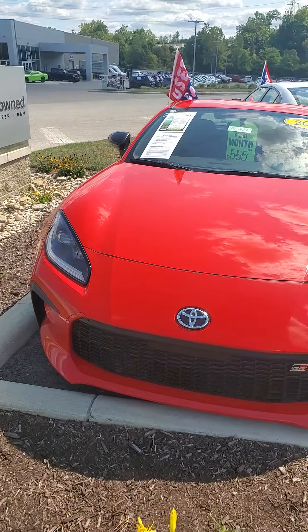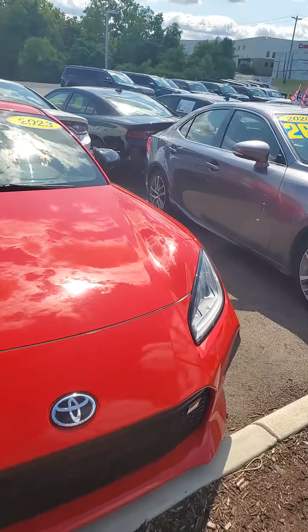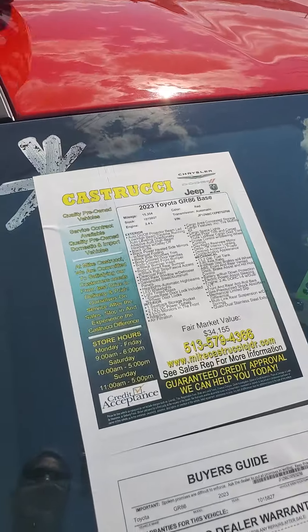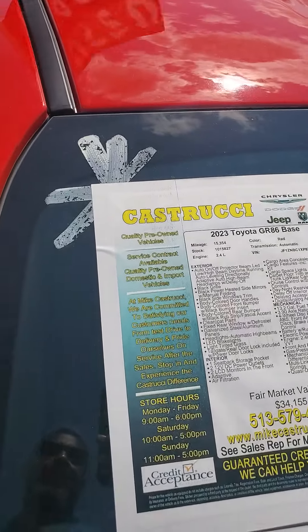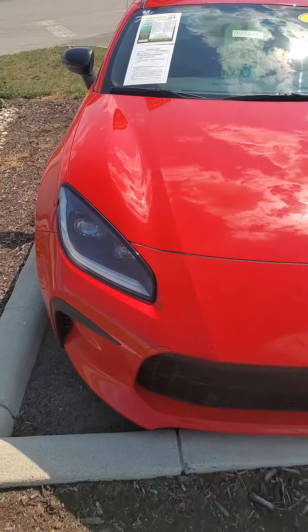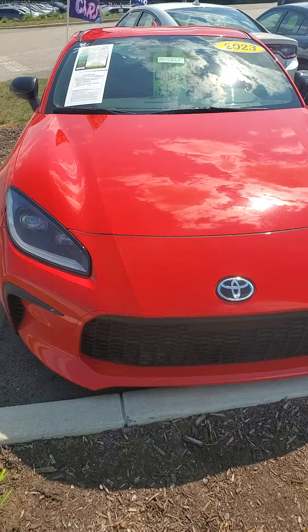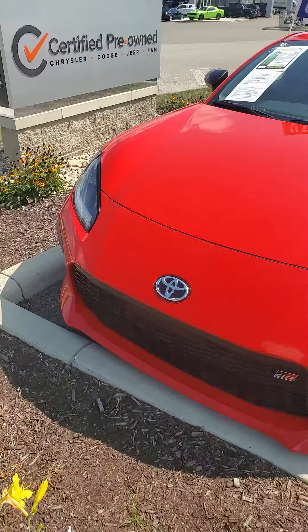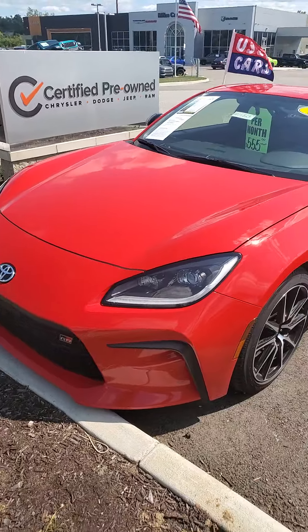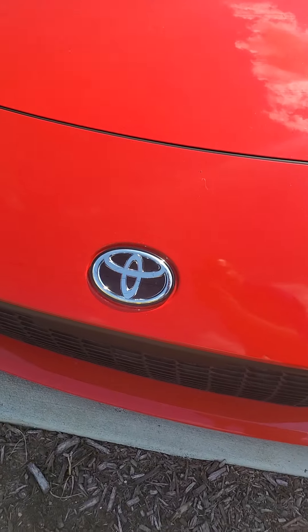Again, my name is James Julian here at Mike Castrucci Chrysler Jeep Dodge Ram. This is a 2023 Toyota GR86 base, just over 15,000 miles, priced well below market value. Give me a call — 650-776-8823 is my cell and the best number to reach me, or call my desk at 513-579-4287. Come out, take this beauty for a test drive and see what the Julian Experience is all about.